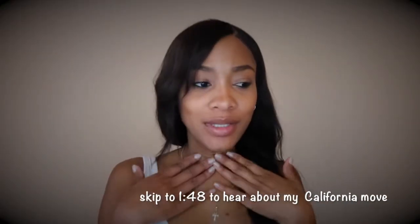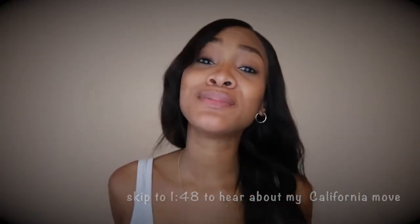Hey guys, excuse me — I am getting sick here in California. I wanted to give a brief update about my Hair VV wig that I got a couple months ago. If you want to see the original video when I first got it, you can go back and look at it somewhere on my page.